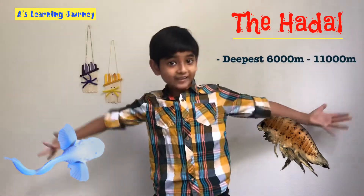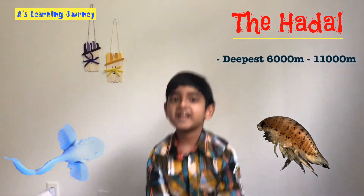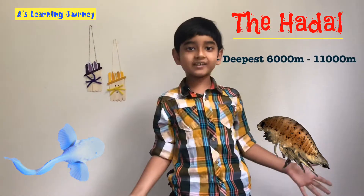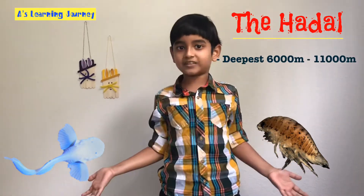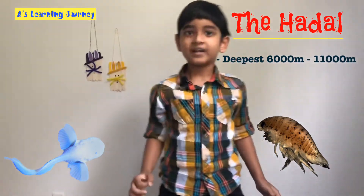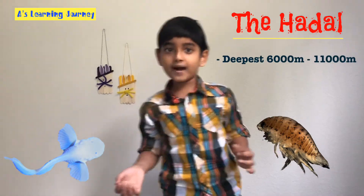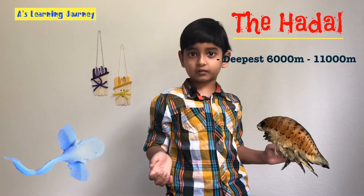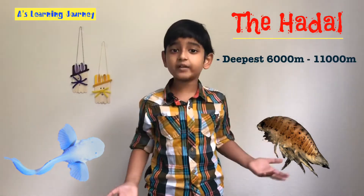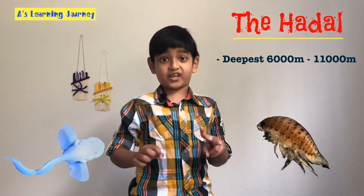Let's move on to the last zone, the hadal zone. It is the deepest part of the ocean, from 6,000 meters to 11,000 meters. Scientists are still learning about the animals down there because it's so hard to explore. Most of the creatures tend to eat marine snow, but some of them also tend to eat bacteria. Recently they've discovered a few animals. Examples: the isopod and the snailfish.